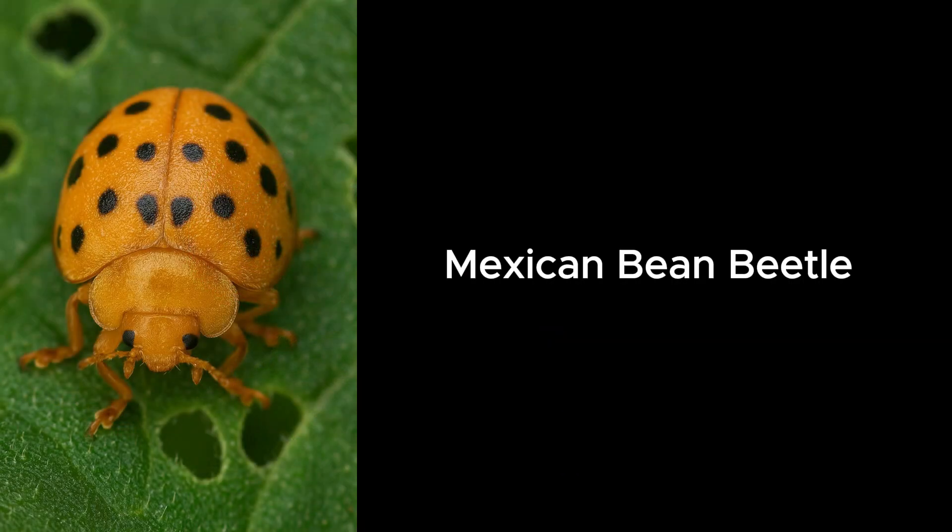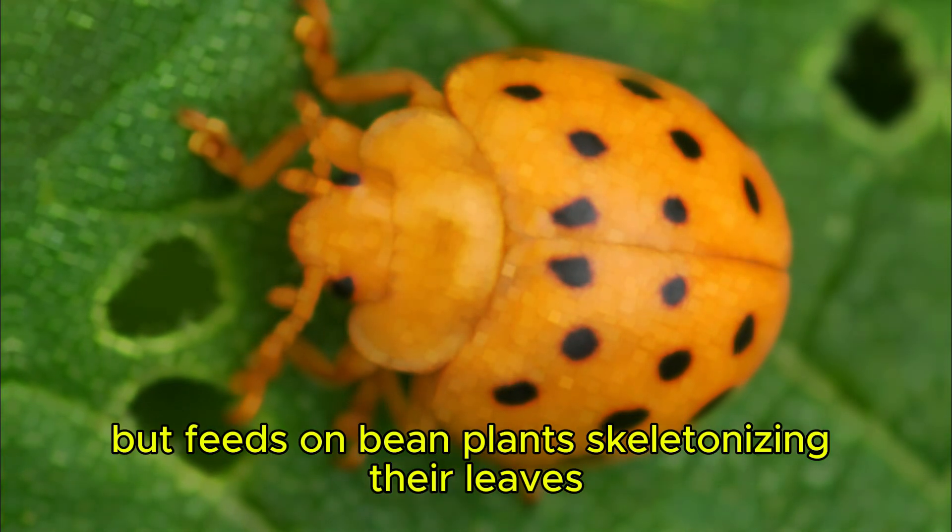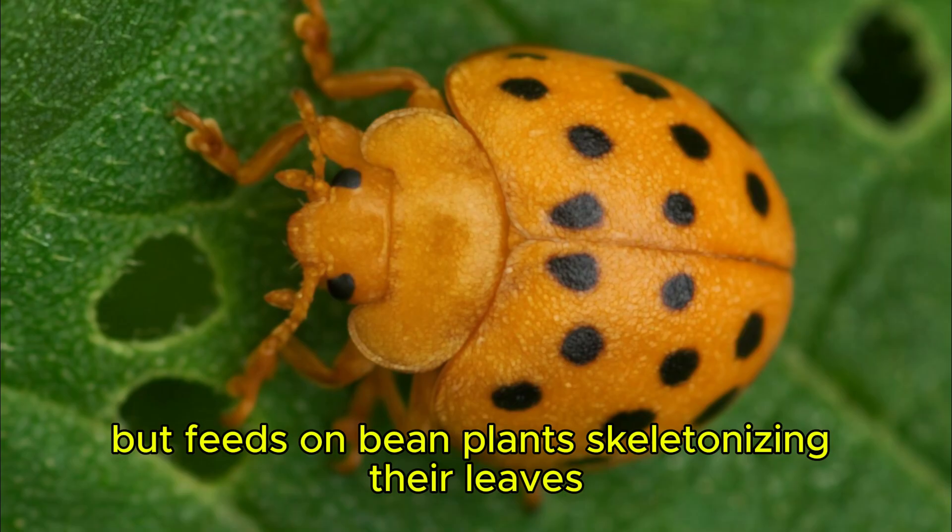Mexican Bean Beetle. The Mexican bean beetle looks like a ladybug but feeds on bean plants, skeletonizing their leaves.